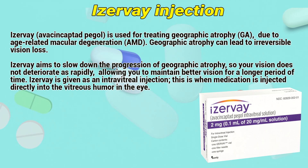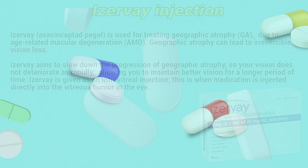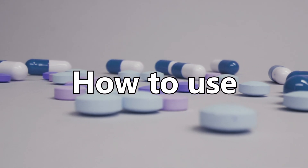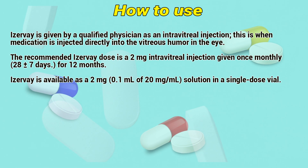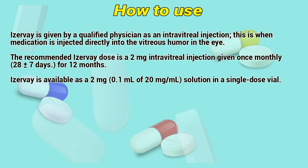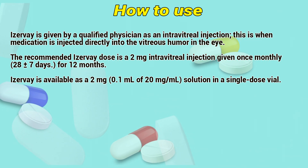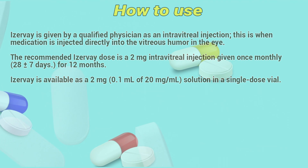EZV is given as an intravitreal injection. This is when medication is injected directly into the vitreous humor of the eye. EZV is given by a qualified physician as an intravitreal injection. The recommended EZV dose is a 2mg intravitreal injection given once monthly. EZV is available as a 2mg solution in a single dose vial.